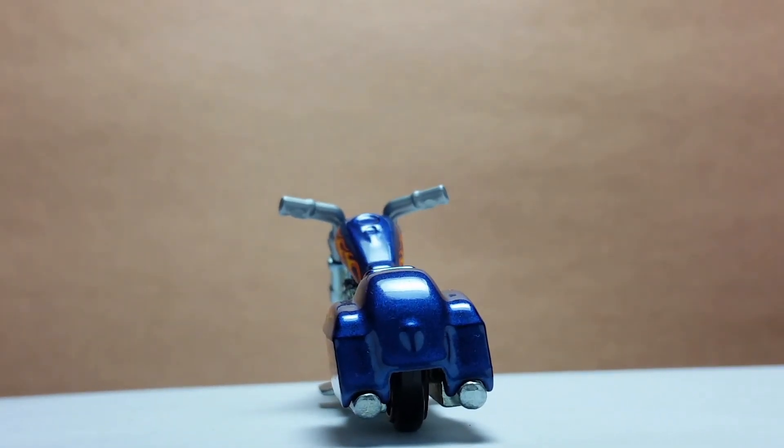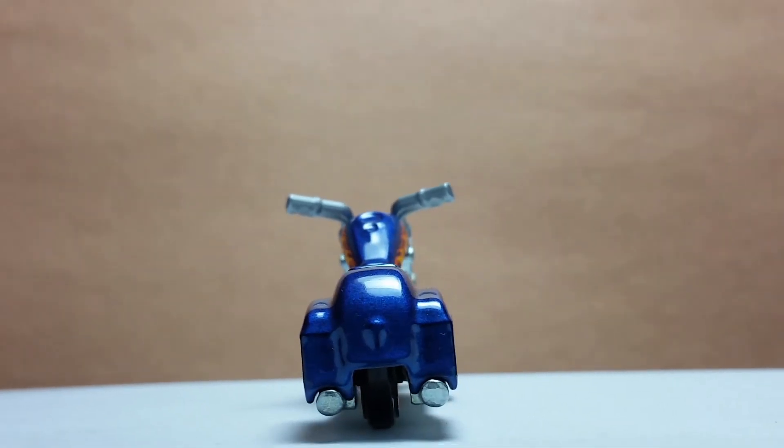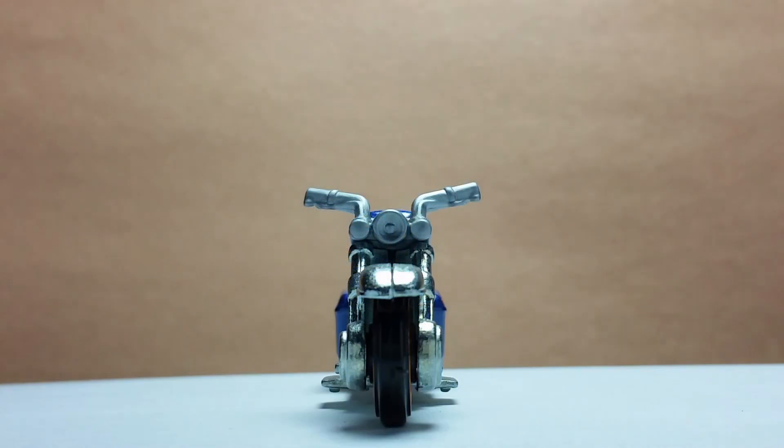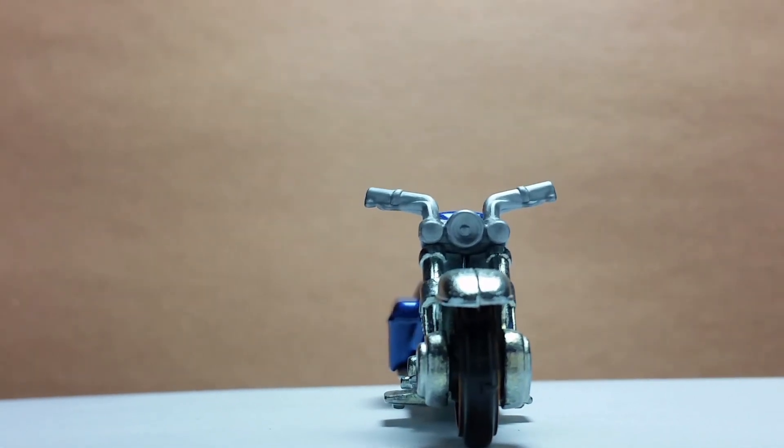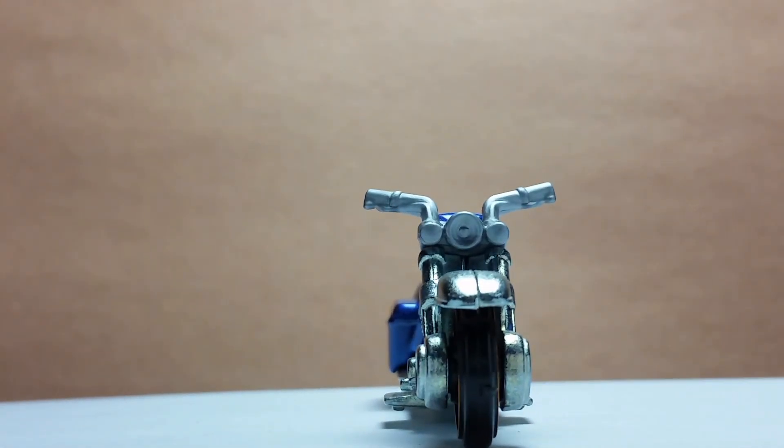There's a muffler under each storage compartment and they are also metal. The form in the middle is most likely the backlight. The center light has a form for a light bulb — very nice. There are more details on the metal frame and fender, and there is a brake control on each handlebar.